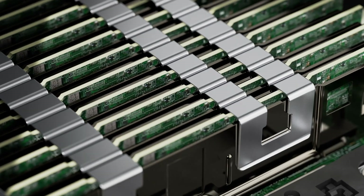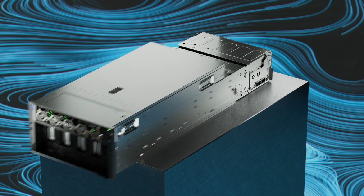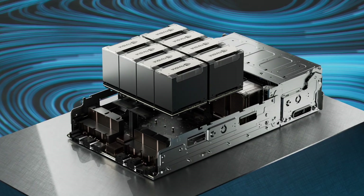This unit supports DDR5 memory and delivers the industry's highest levels of GPU power and performance without needing to introduce liquid cooling to the data center.